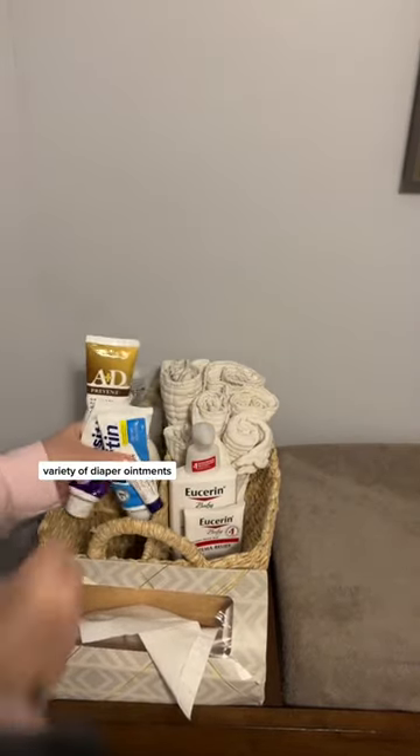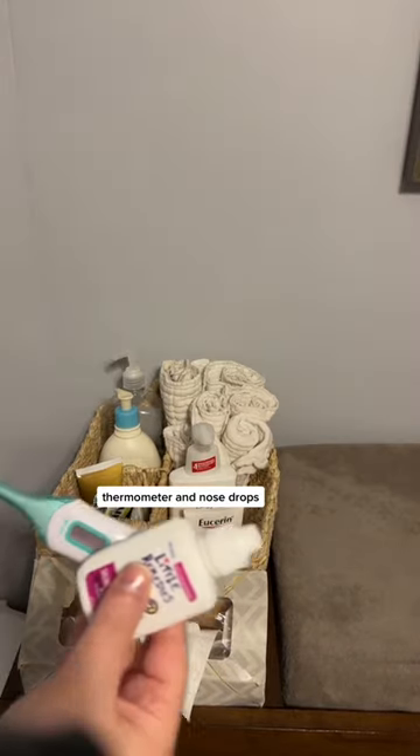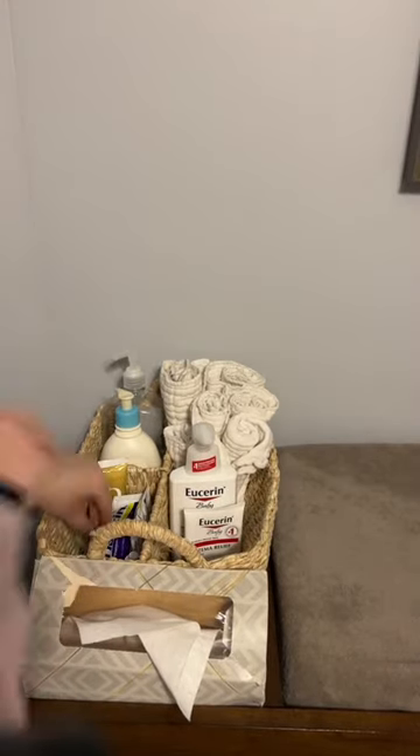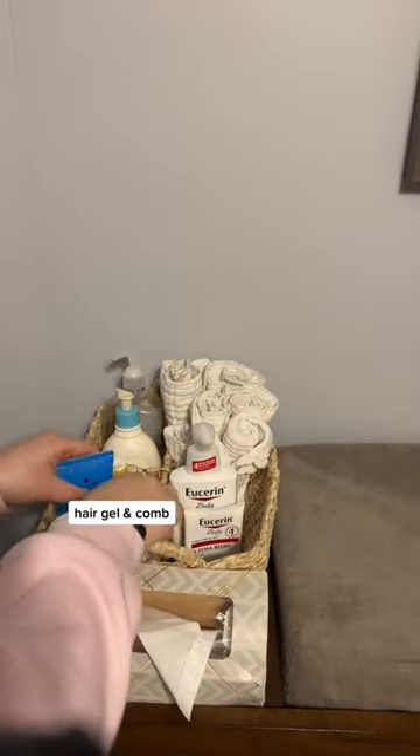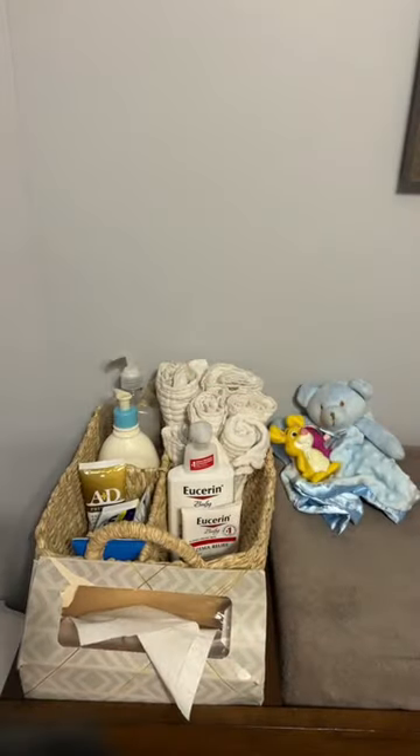All the diaper appointments. Some sick things. And hair stuff — boy moms, if you know, you know. And toys, because babies need to be distracted during those diaper changes.